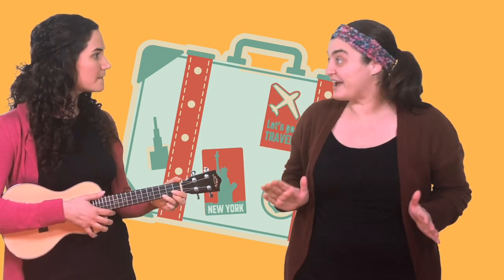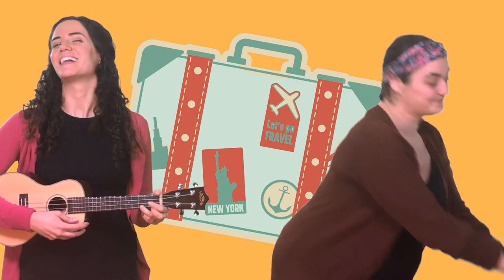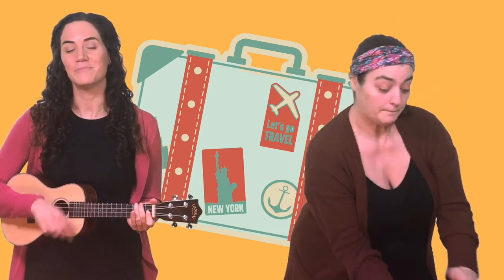We should pack some carrots for the reindeer. Great idea! Get some carrots everyone! Let's pack some carrots in our suitcase. Pack it up real tight. Carrots in our suitcase. It's gonna be alright.